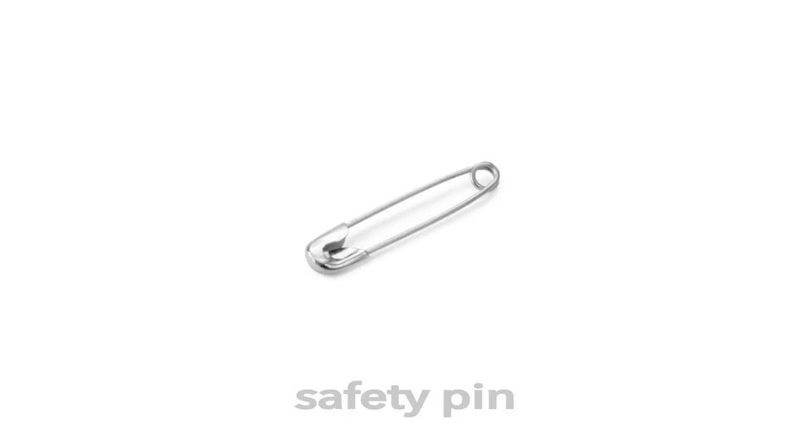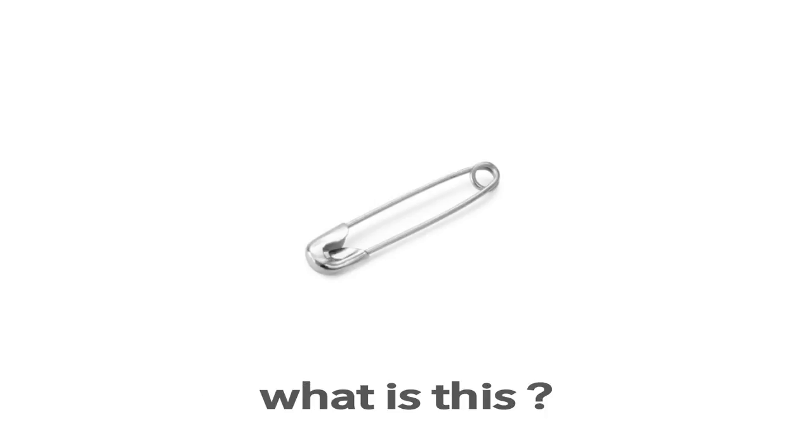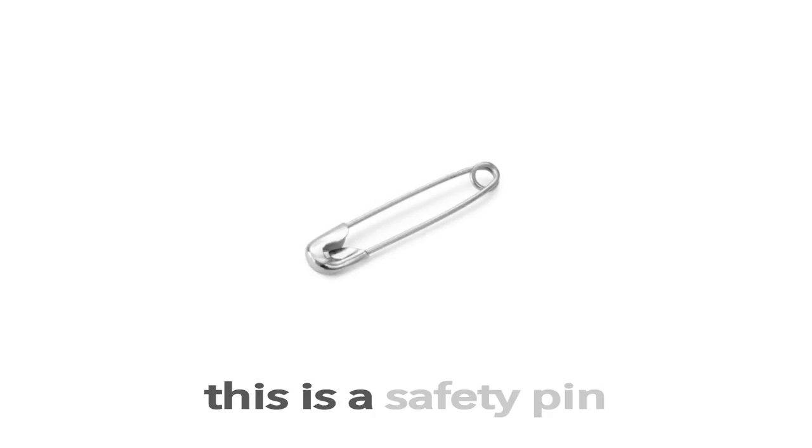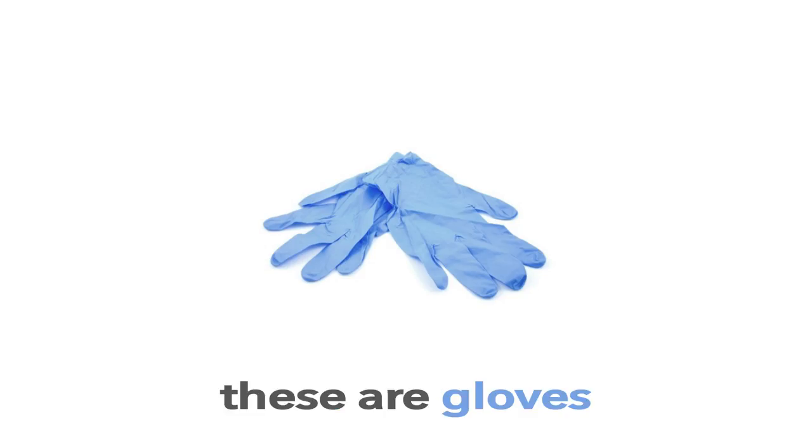Safety Pin. This is a Safety Pin. What is this? This is a Safety Pin.